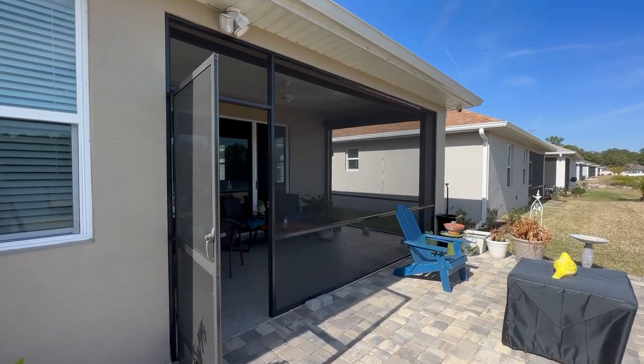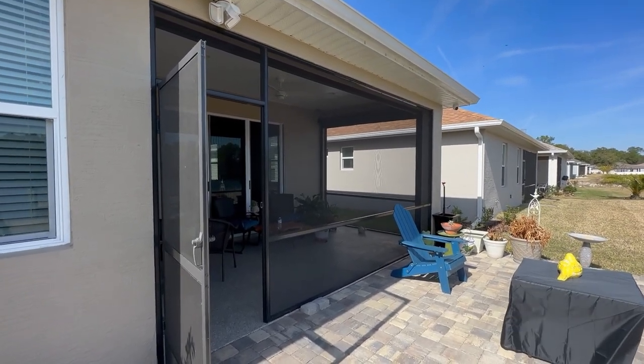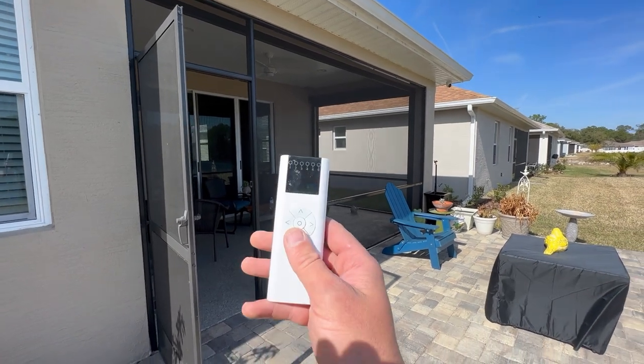Hello, this is Richard with SmartGuard Shutters. We just finished a couple of motorized screens here on this lanai. Let's go ahead and roll them down.